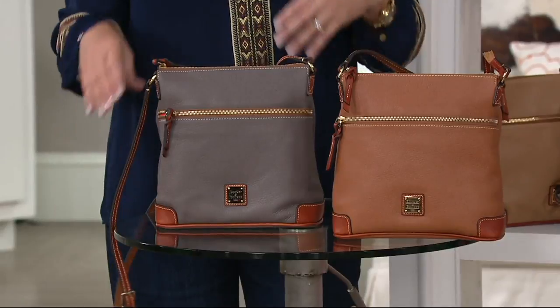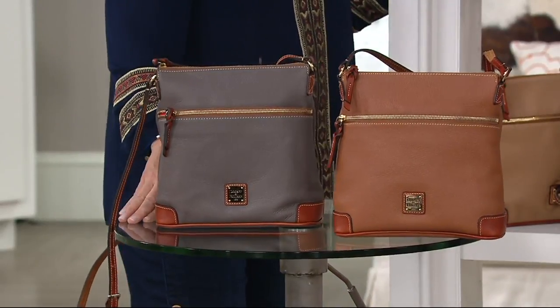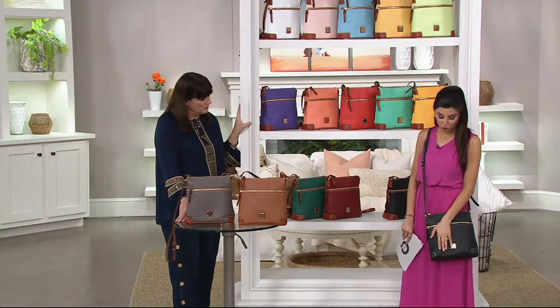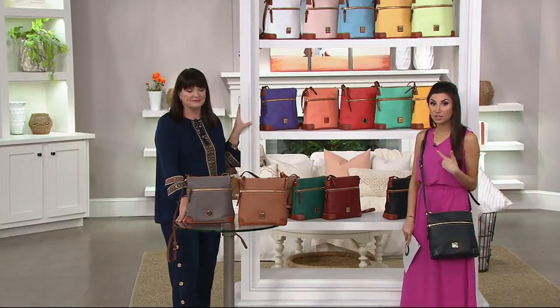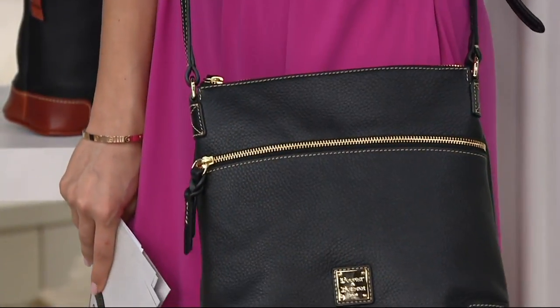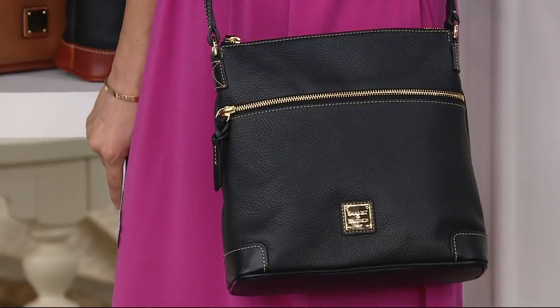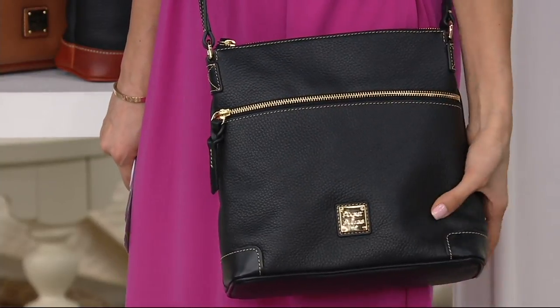It's lightweight. Pebble leather is easy to care for — you clean it with soap and water. It feels so supple when you first touch it; there's no break-in period. That's why everyone loves pebble leather from Dooney and Bourke so much. It's ultra comfortable — your shoulder bag, your crossbody. This could be the one bag you take on vacation; everything — your wallet and more — will fit in here.